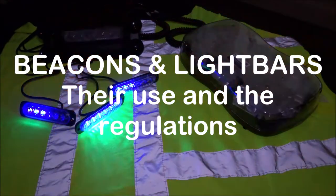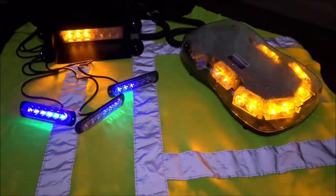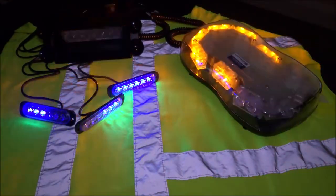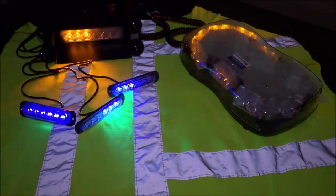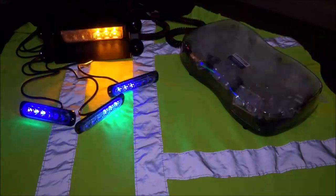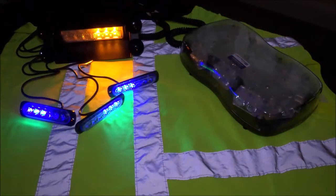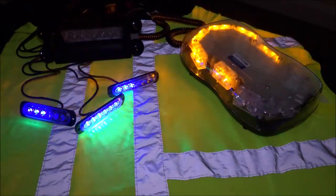Good afternoon and welcome to AW Services. A warning of strobing images for anybody watching this video — you may see strobing lights. I thought I'd give a warning for those of you that suffer with light-affected epilepsy. Today's video subject is on beacons and light bars.